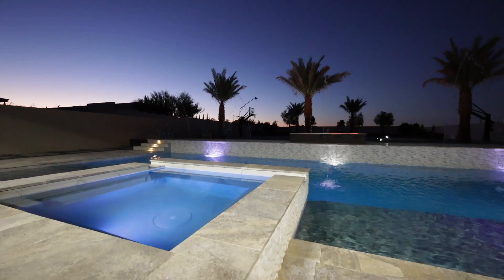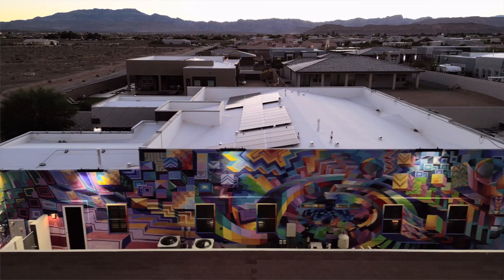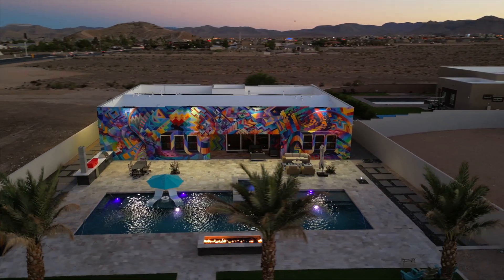I hope you enjoyed the tour of this sincerely one-of-a-kind luxury home in southwest Las Vegas. Once again, I'm Lauren Gontaro, broker of Winning Realty, and if you have any questions or want a private tour of this home, please reach out to me before someone else does.